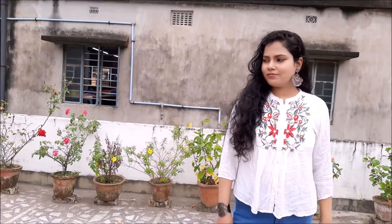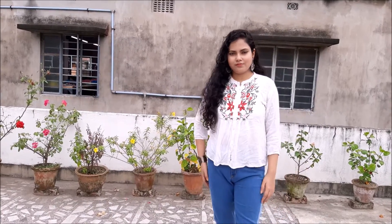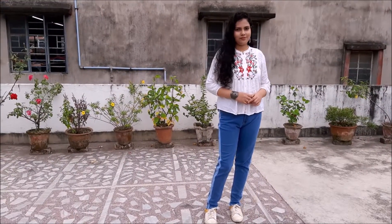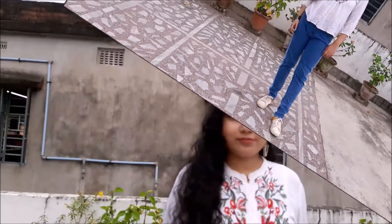This one is the last look for this video. In this look, I use this white top and I accessorize it with this big afghani earring and a big oxidized bracelet, to give a little bit of a western touch.